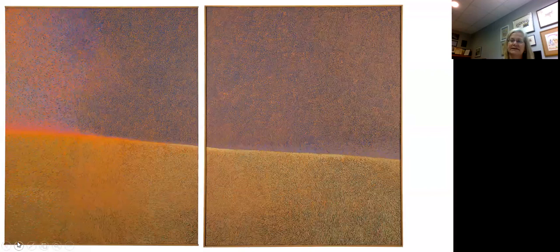As we take a final look at Kansas Wheatfield along with one of our school tour groups, DiGiorgio's own words really resonate: 'I feel the American landscape is an endangered species — it is what we have as Americans, and I like to record it in a lyrical way, perhaps a romantic way. My paintings are never about specific sites. They are the mood and the spirit of our beautiful country. I think maybe it won't ever happen that way again.' I hope that you will come see Kansas Wheatfield in the galleries now that we are open, and look forward to sharing another Art Bytes with you soon. Thank you.